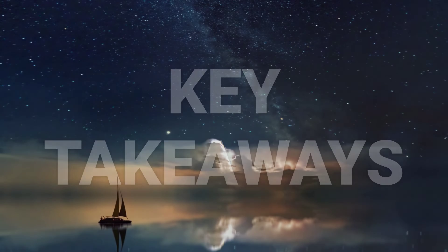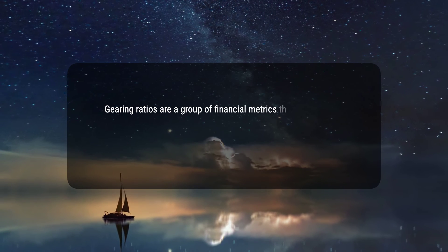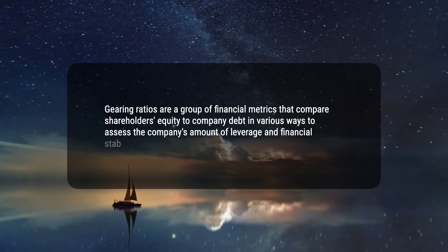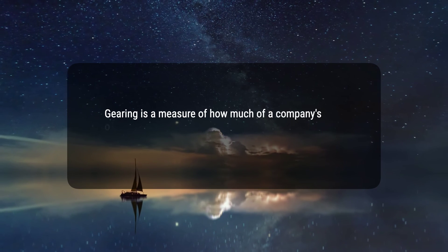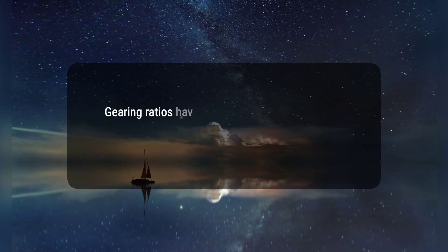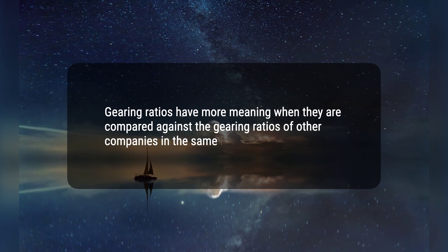Here are three key takeaways. 1. Gearing ratios are a group of financial metrics that compare shareholders' equity to company debt in various ways to assess the company's amount of leverage and financial stability. 2. Gearing is a measure of how much of a company's operations are funded using debt versus the funding received from shareholders as equity. 3. Gearing ratios have more meaning when they are compared against the gearing ratios of other companies in the same industry.